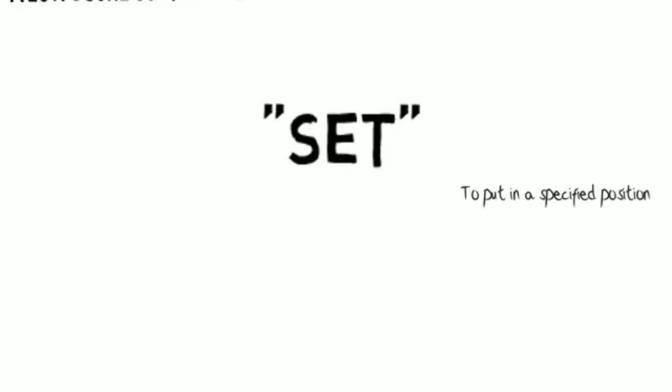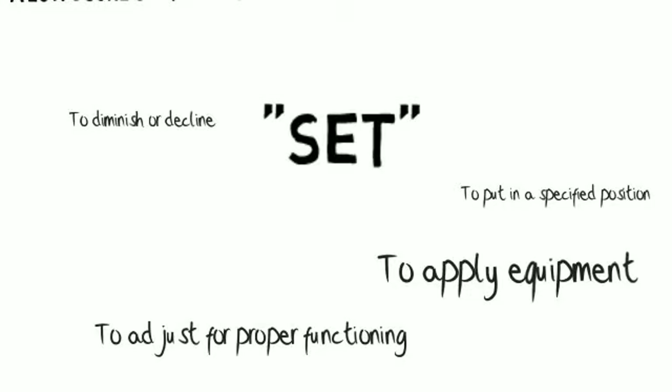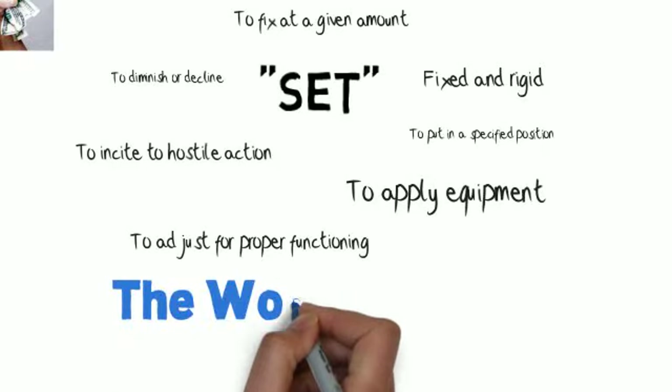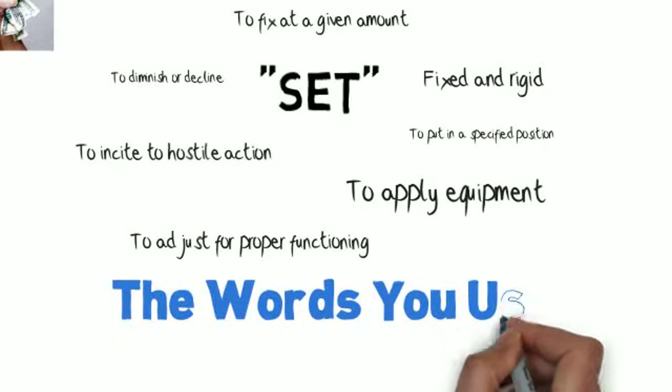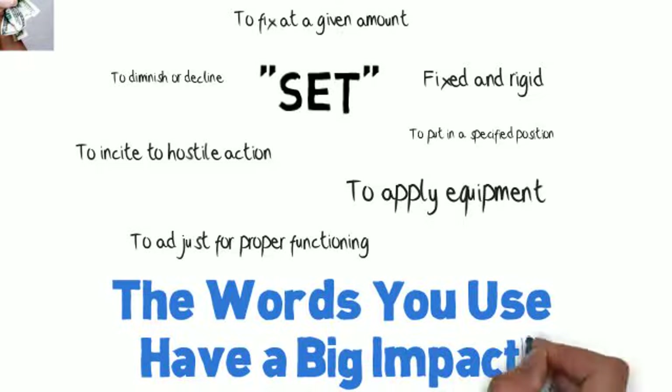To illustrate translation challenges, take the word "set." There are 200 possible meanings for the word set in the English language. There are thousands of words like "set" that get used many different ways in your core documentation in English. Therefore, it creates enormous confusion when your documentation is being interpreted, and the problem is magnified when it is translated.